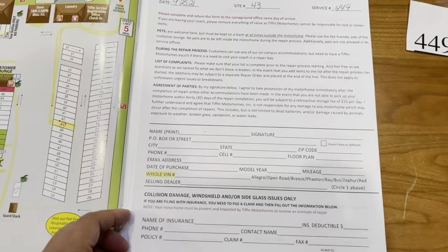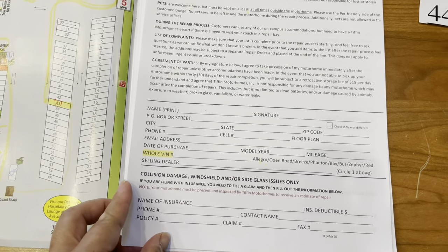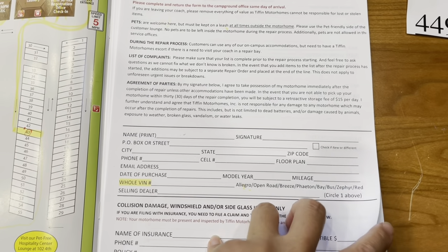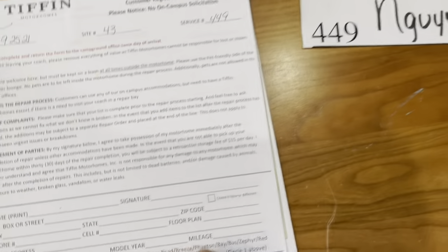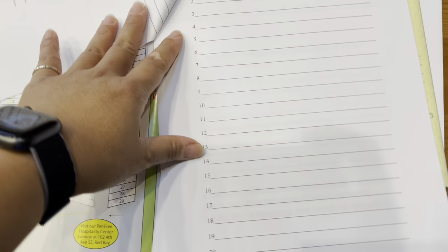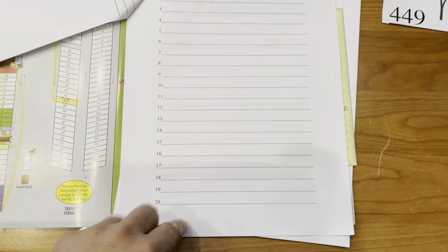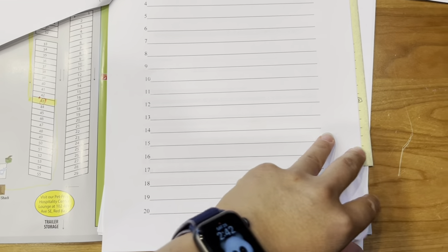Going into the paperwork, this is very similar to what I filled out at the registration office — just name, phone number, etc. Pretty self-explanatory. The next page is for Tiffin's technicians to document the service done on the RV. On this page there are about 20 lines where you need to list your repairs. They told us if there's more than 20, we can just add on the back.